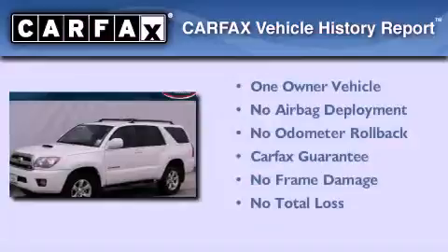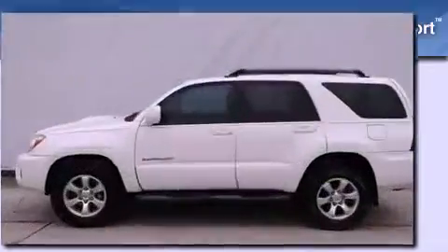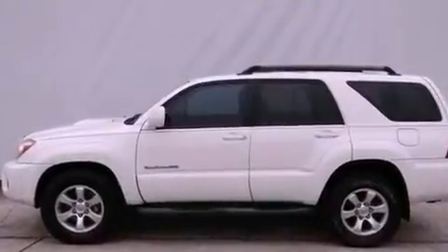This SUV has had only one owner and qualifies for the Carfax buyback guarantee. This vehicle is sure to sell fast — call and arrange your test drive today.